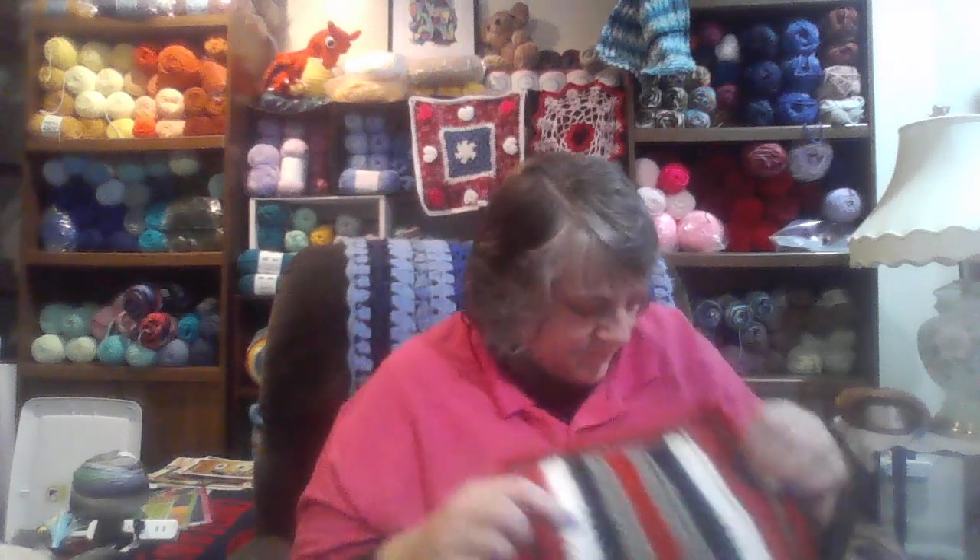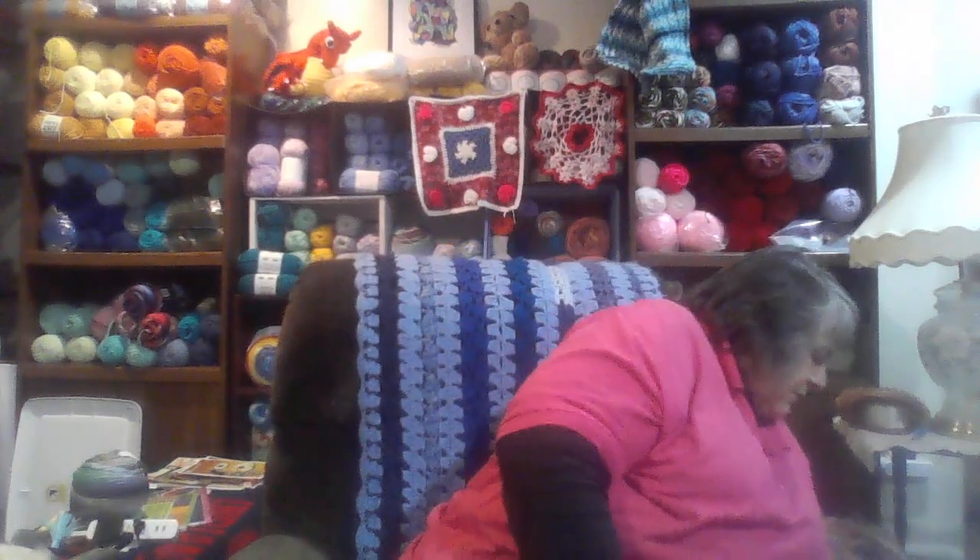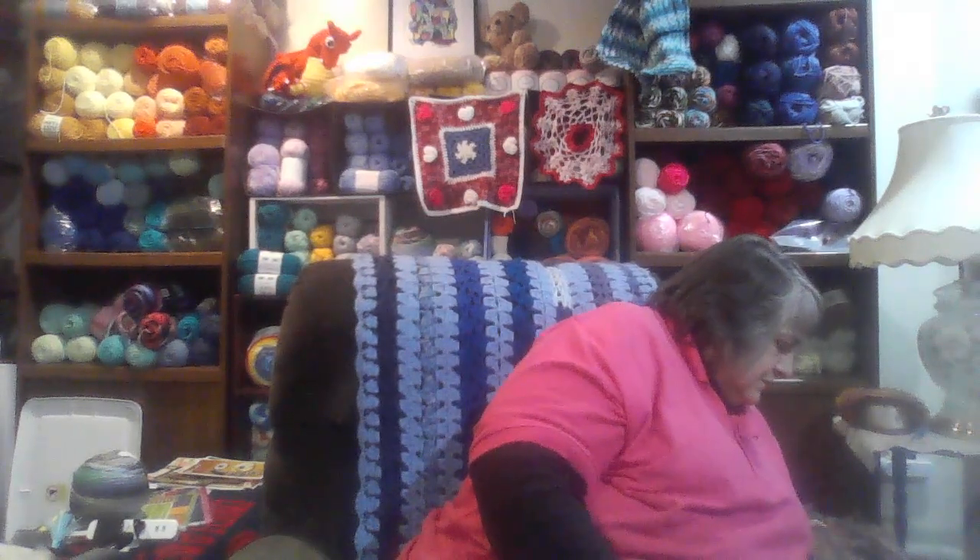It's actually a scrubby washcloth too, just a bigger one. I made those a long, long time ago.